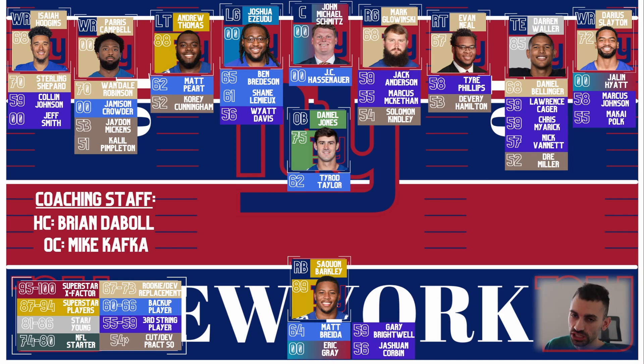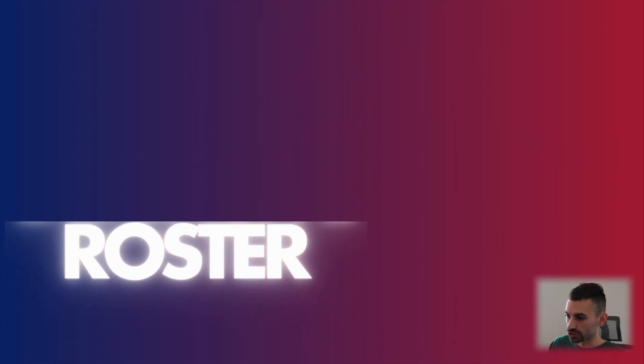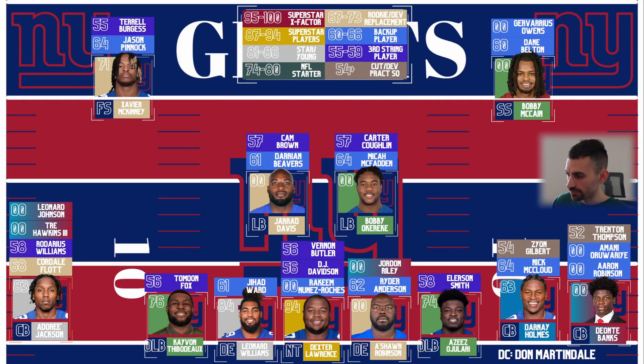Darren Waller is going to be a huge addition too, along with Daniel Bellinger. Overall, at least the offense looks way better. They've got a lot more targets for Daniel Jones and a better offensive line — it's a way improved offense. And defensively, the offense was definitely a focus for them, but they didn't exclude the defense either, going and getting Deontay Banks in the first round.